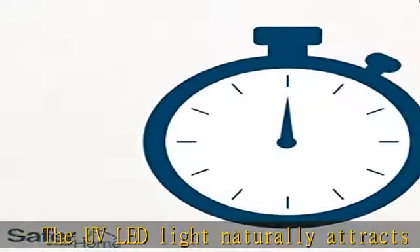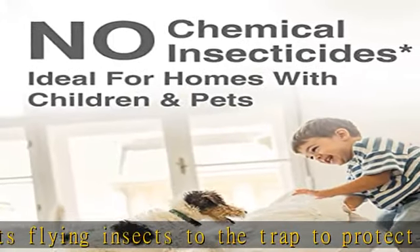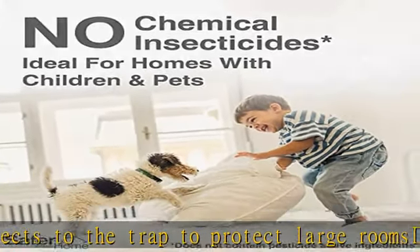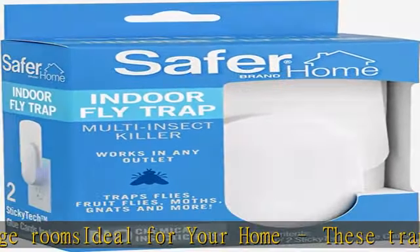Easy to use and reusable: simply insert a glue card and plug the trap in. The trap rotates to fit any indoor outlet. Refill glue cards are available for continued insect protection — check the description to get this product today at the best price.